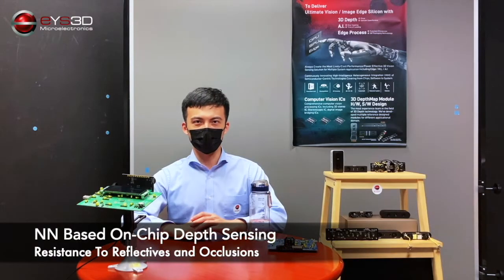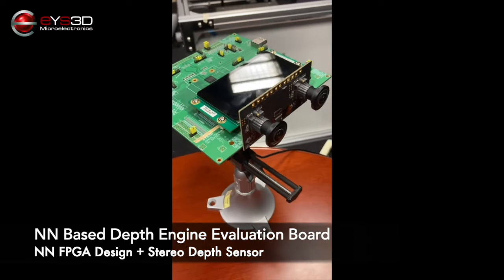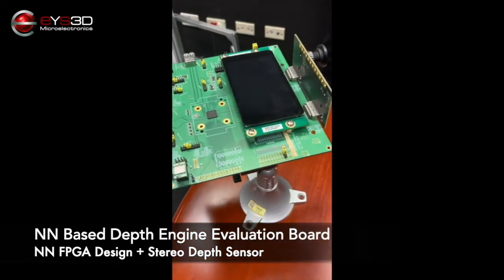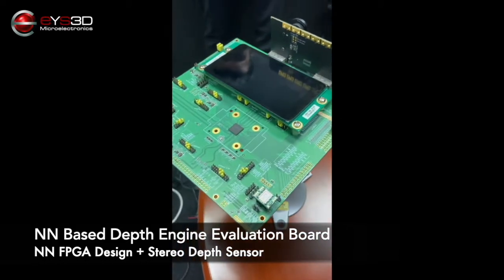3D stereo vision has been around for a very long time, but it is the latest invention of an NM-based 3D depth engine that will revolutionize the industry and overcome technology limitations. Next, we will introduce the NM-based on-chip depth sensing, i3D's design on FPGA with our stereo camera.